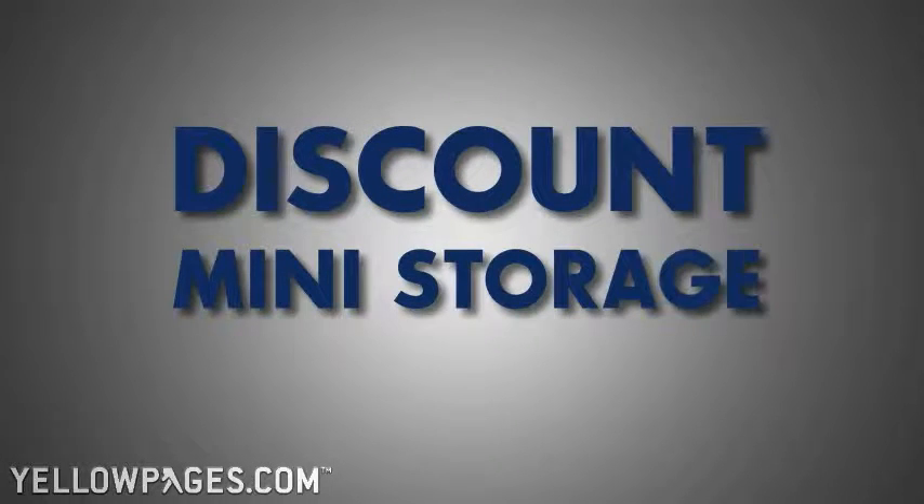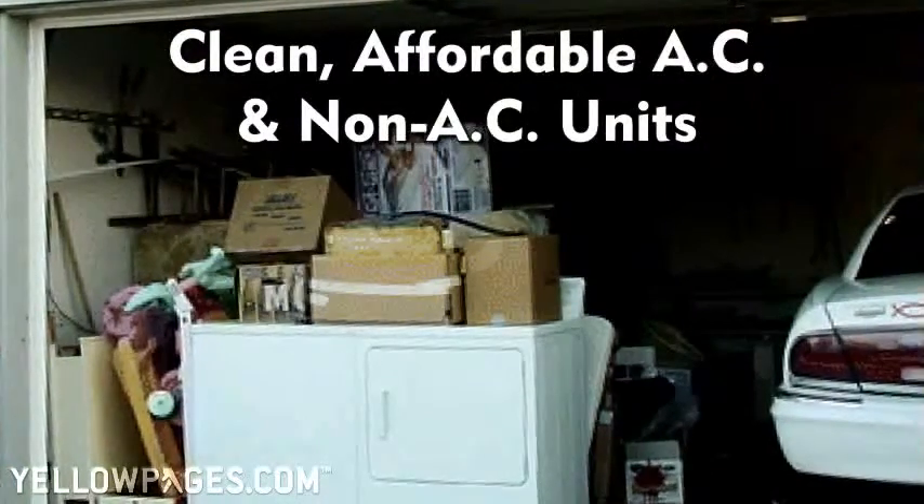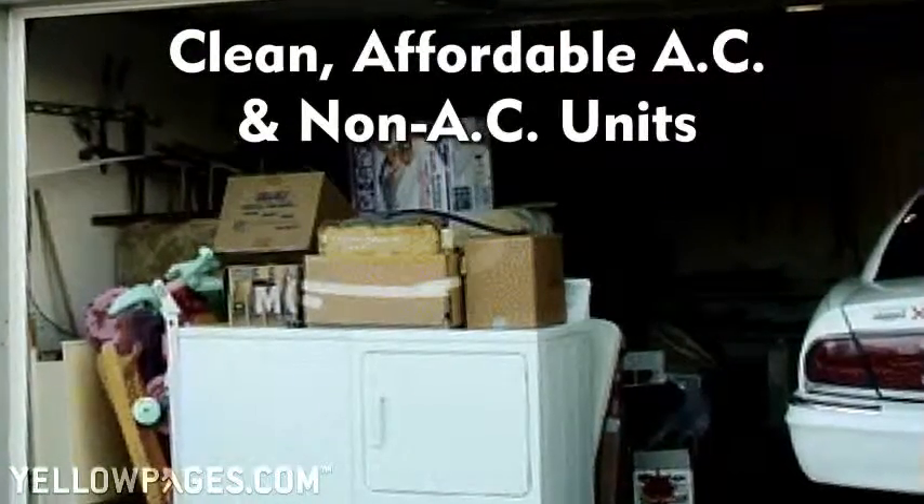Step up to Florida's Storage Solution. Discount Mini Storage is a state-of-the-art storage facility with clean, affordable AC and non-AC units, all of which are ground level.